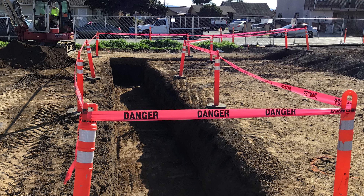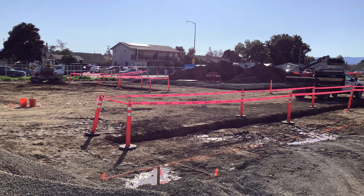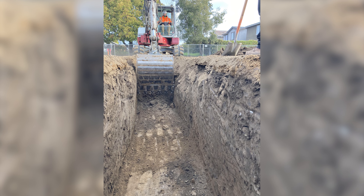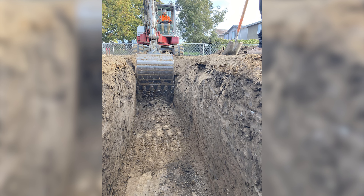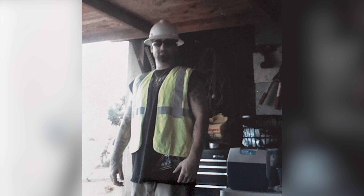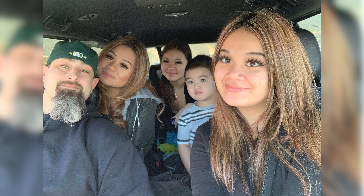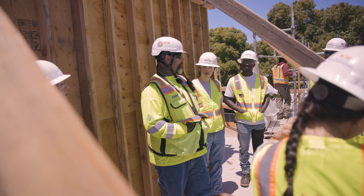Frank has been doing this for 20 years and has been a foreman for 15. Right when he journeyed out — a little before — he started running work and caught on fast. He was actually an operations manager for a trucking company before; when they changed ownership, he started looking into the trades. It doesn't take too long to get certified.